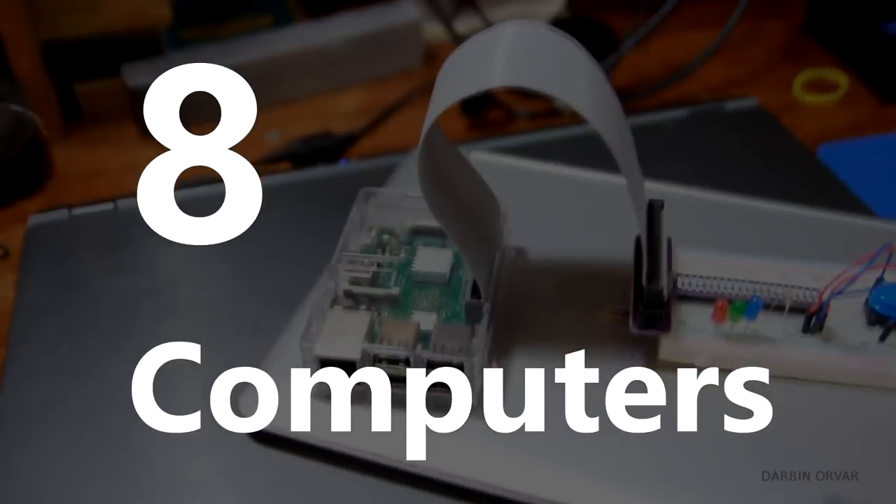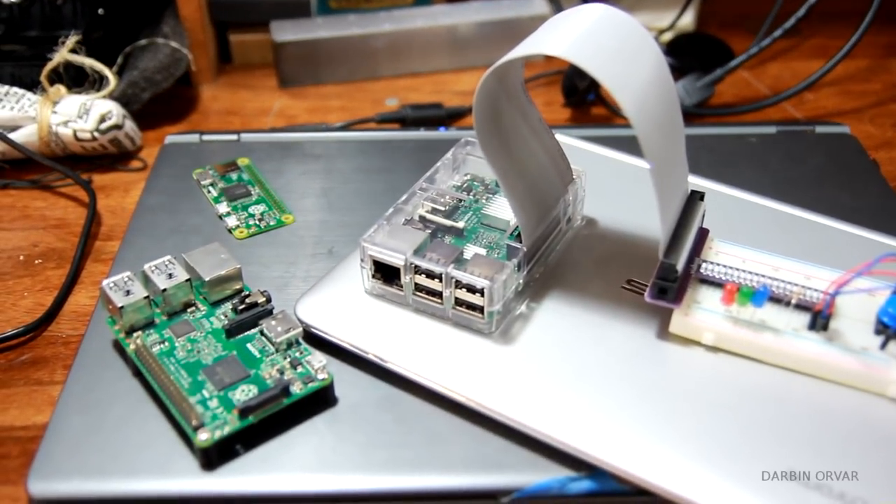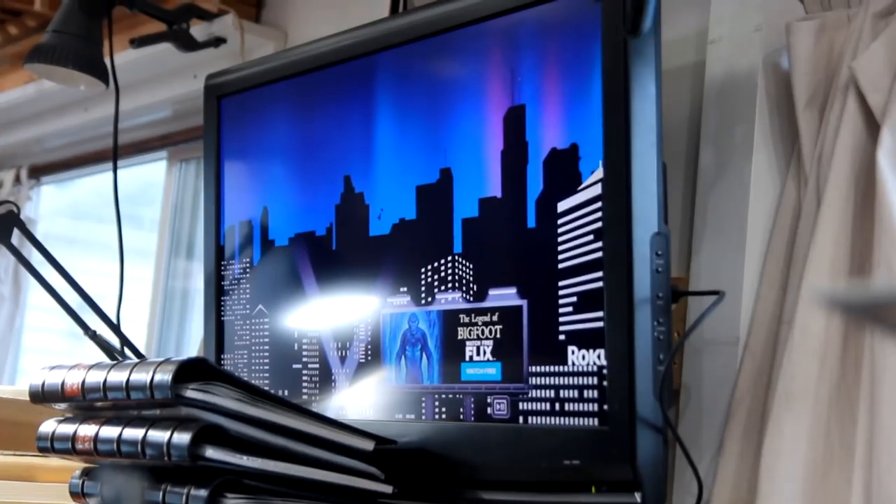I was just counting the amount of computers I have — I have eight computers. I have four Raspberry Pis, a desktop, a laptop, a Chromebook, and the Roku.